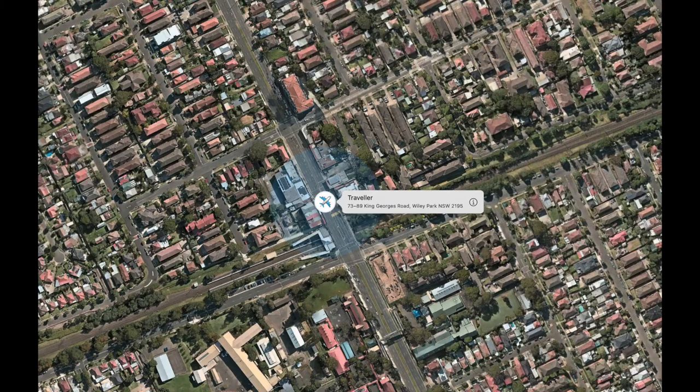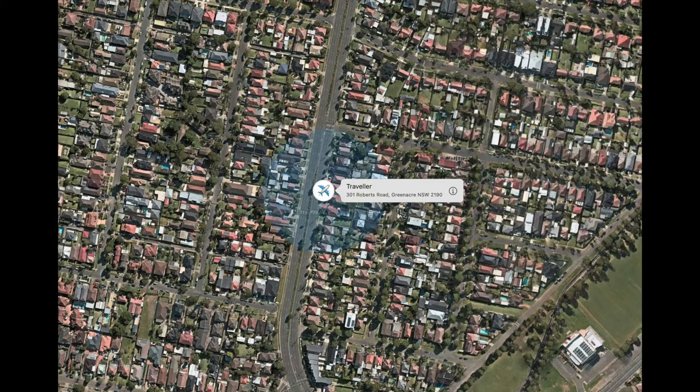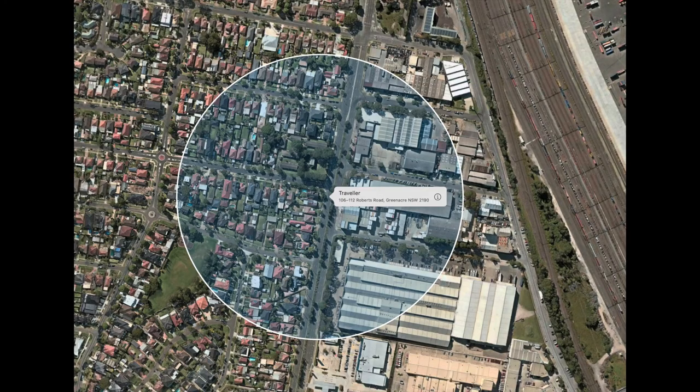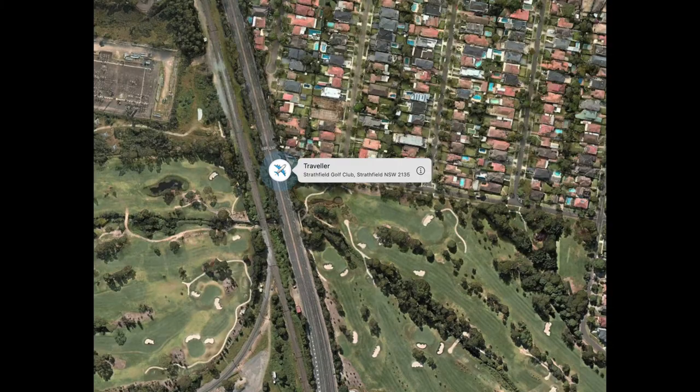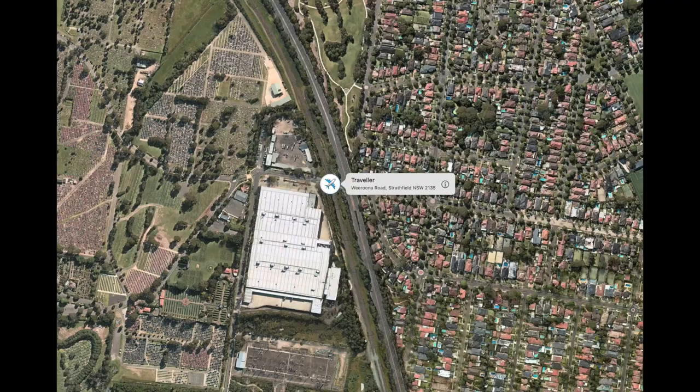From there I could follow it all the way to the Australia Post sorting center in Strathfield. It was quite interesting to see which way the truck took. I did a bit of street view as well, and one thing I realized is how many golf courses there are in Sydney — it's just amazing.